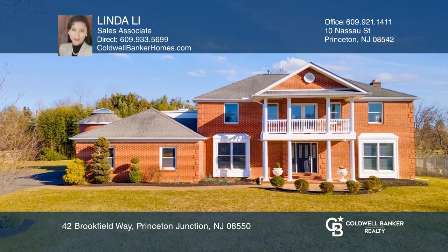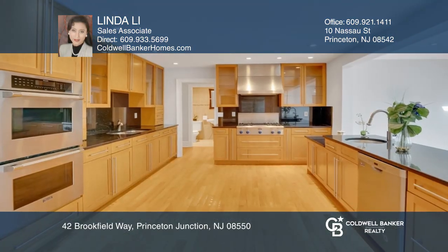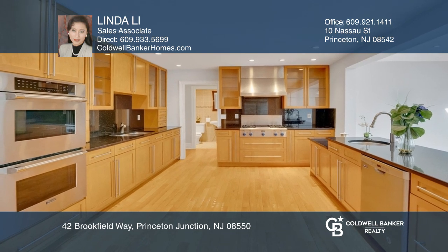Welcome home to this custom rebuild, offering tons of space, unique design, and top-of-the-line fixtures.